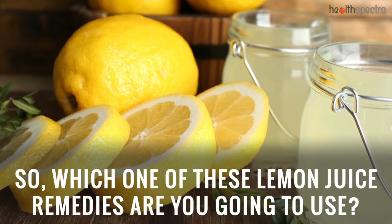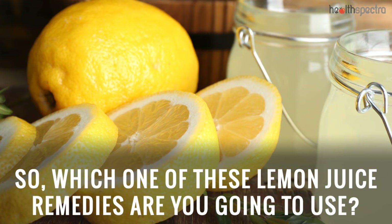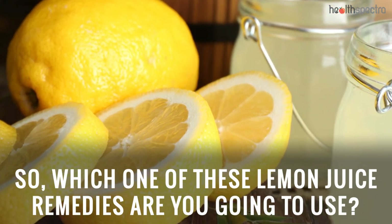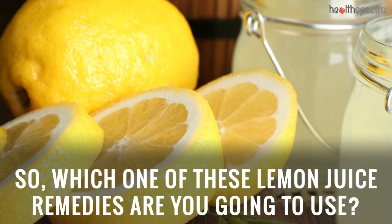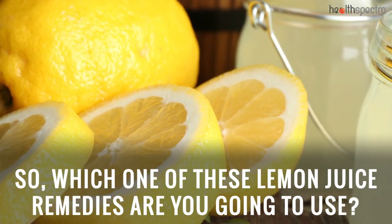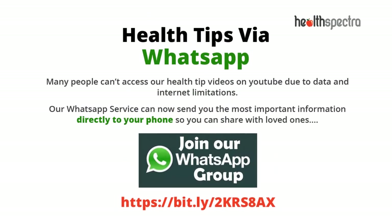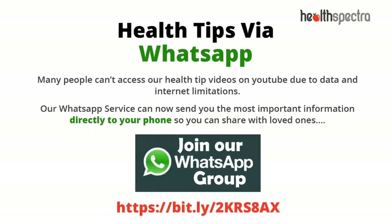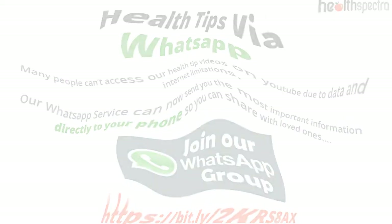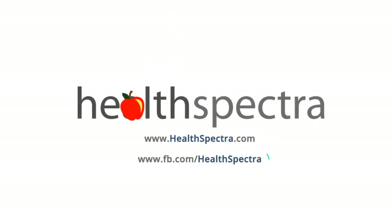So, which one of these lemon juice remedies are you going to use? Join our WhatsApp subscription for the latest health articles delivered right to your mobile devices. Thanks for watching. Don't forget to like and subscribe to keep yourself updated.